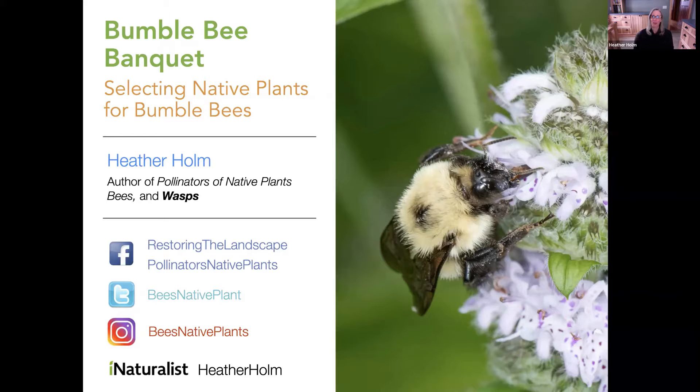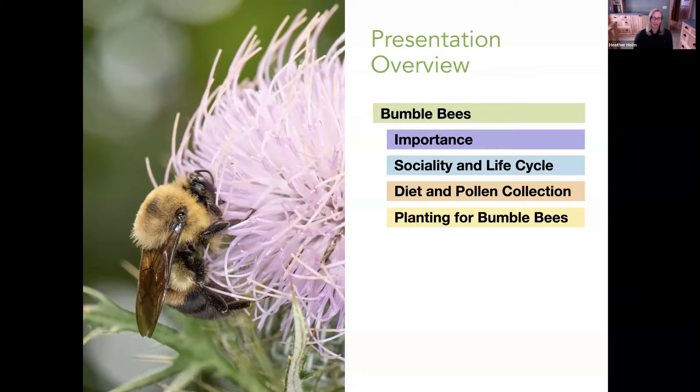We're so happy to have her this morning to talk about bumblebees and the native plants that they enjoy. Thanks, Denise — it's a pleasure to be here. I'm really thankful for being continually invited to these webinar series. I really enjoy talking about bees, and today I'll be talking about probably one of the most charismatic groups of bees: the bumblebees. My friend likes to call them flying teddy bears.